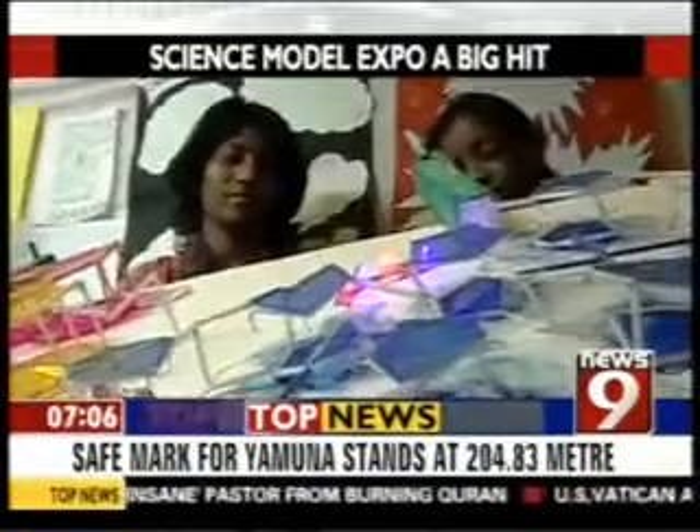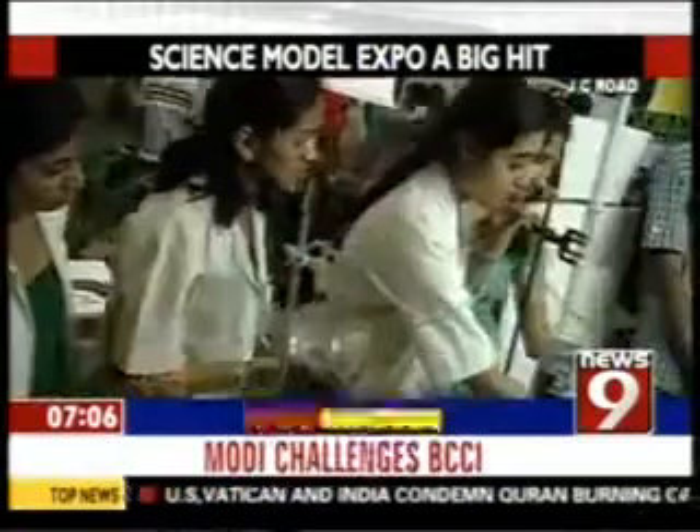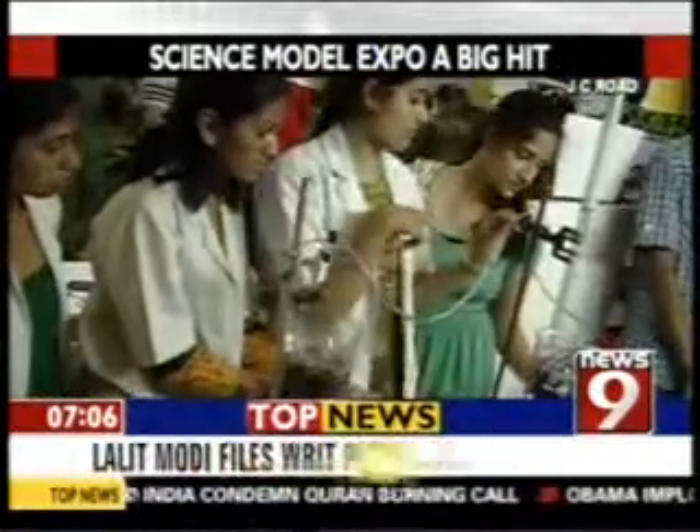Students in Bengaluru, take a look at all these science models. These were showcased by the School of Graduate Studies, Jain University, as part of Science Model Expo 5.